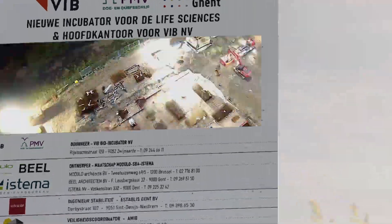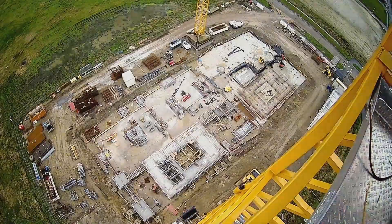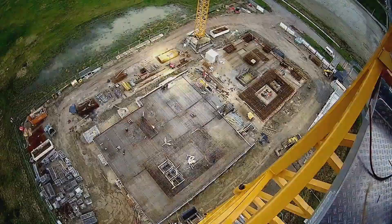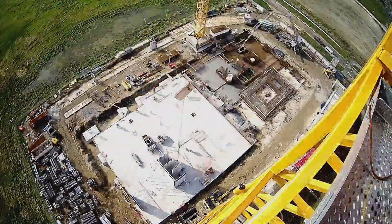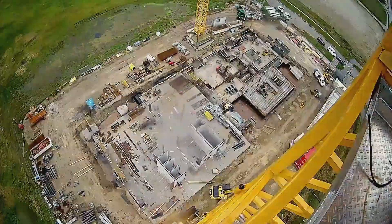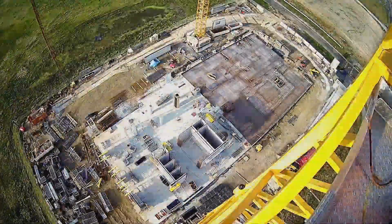In October 2021, VIB began the construction of the new bioincubator and headquarters. The foundations were laid and every day we're getting closer to completion of a bioincubator that will be a key component of the life sciences ecosystem in Flanders, Europe and beyond.